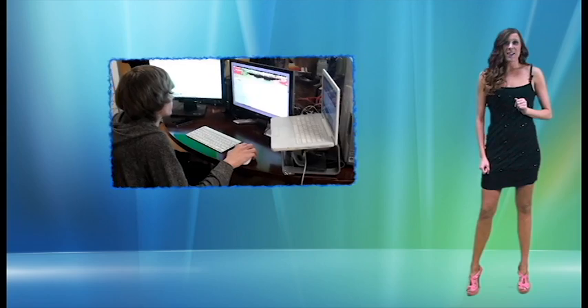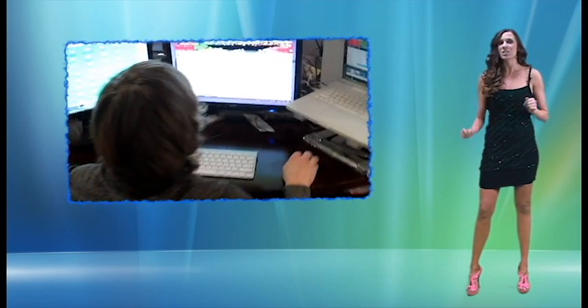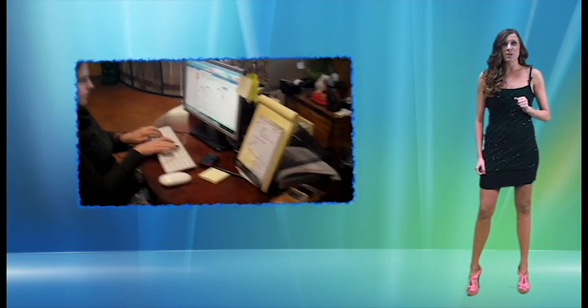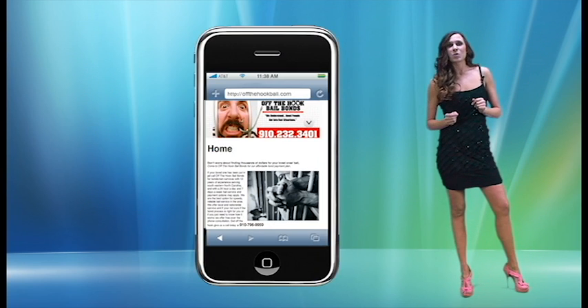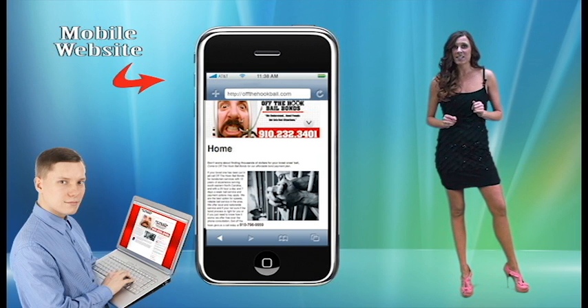Our designers will develop and optimize an SEO mobile-friendly version of your website that is user-friendly on mobile devices, making it possible for you to build credibility and customer loyalty through their phone. Whenever someone looks up your website via a mobile device, your mobile site will pull up versus the PC version.